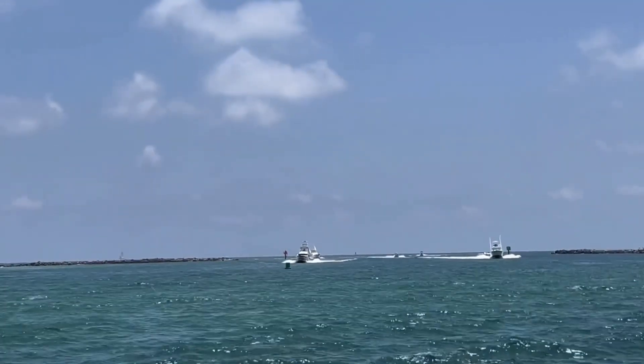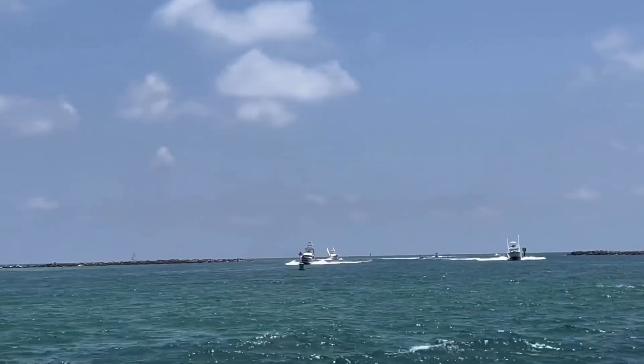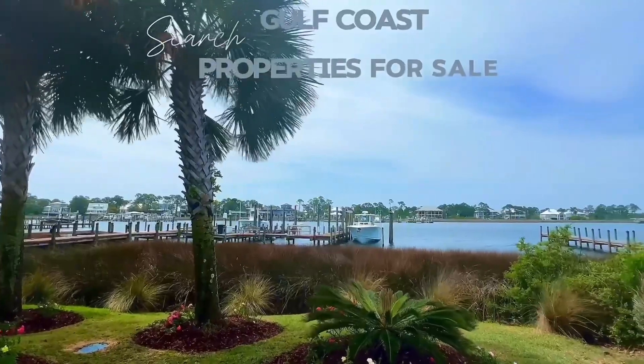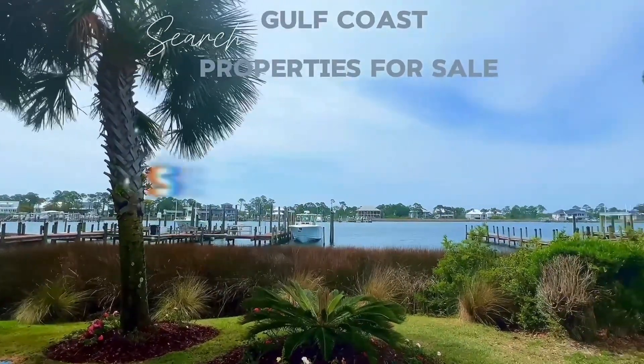Are you someone who loves the water, enjoys boating, and can't get enough of the Gulf Coast lifestyle? Well, you're in the right place at Orange Beach, Alabama.